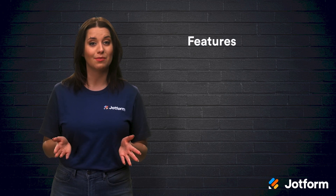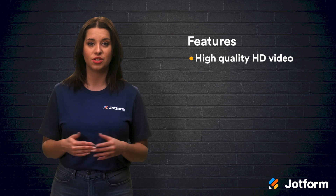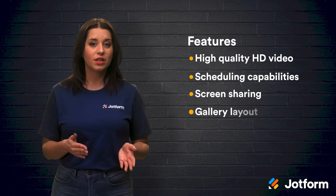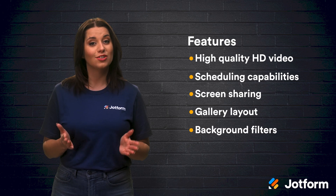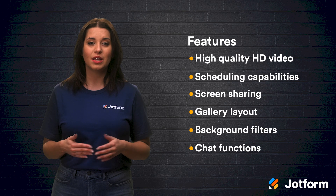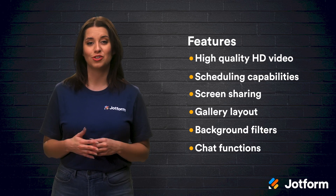Both platforms offer a lot of the same things, like high-quality HD video, scheduling capabilities, screen sharing, gallery layout, background filters, and chat functions. Plus, their free versions are constantly being upgraded, so no one has to miss out on these great features.